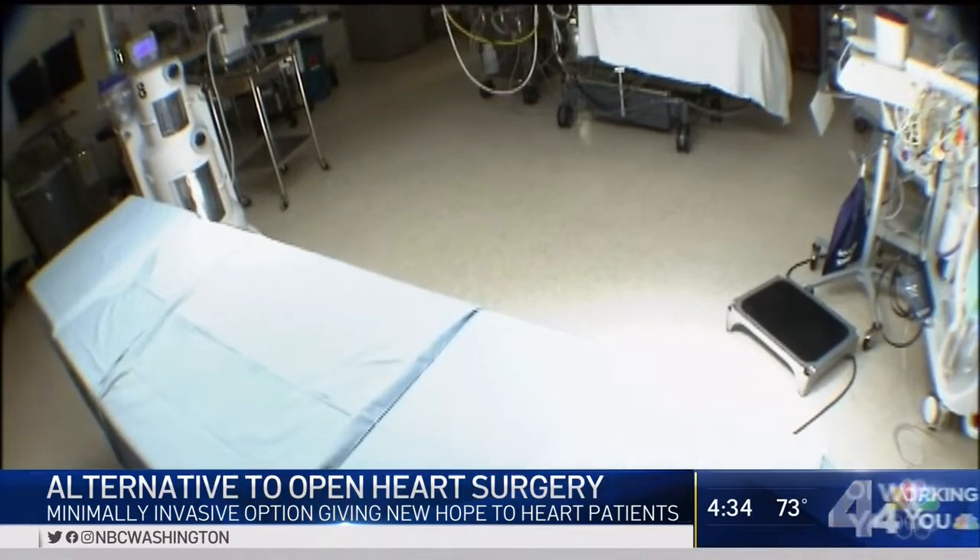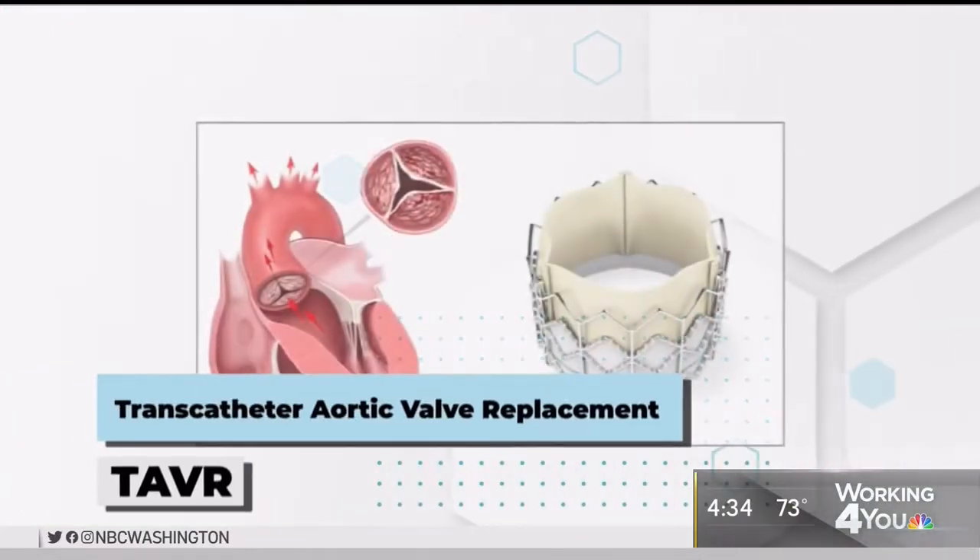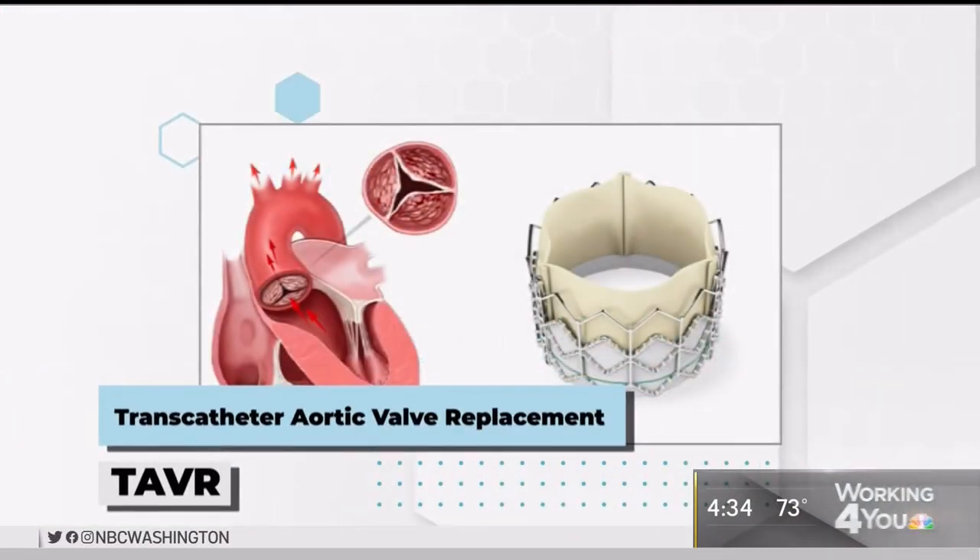Doctors then repaired the patient's aortic valve with another cutting-edge technique called transcatheter aortic valve replacement, or TAVR for short. We put this on a catheter the size of a pen. Under x-ray, we bring this valve up to your heart valve, to your aortic valve, and we inflate a balloon and put this valve in place of your old valve. And in two hours or less, we've done the procedure.